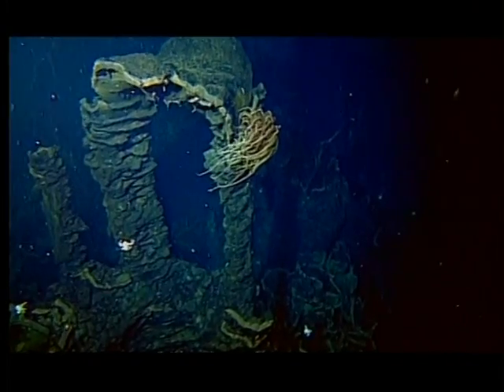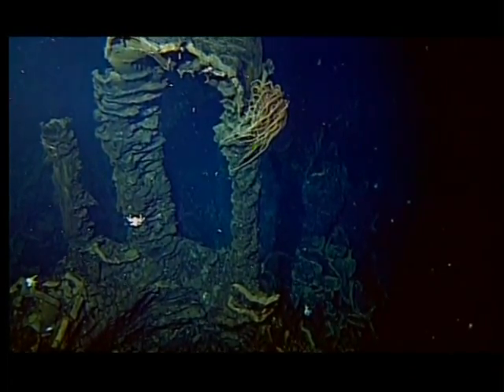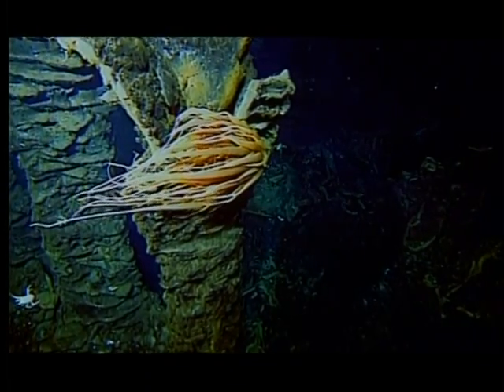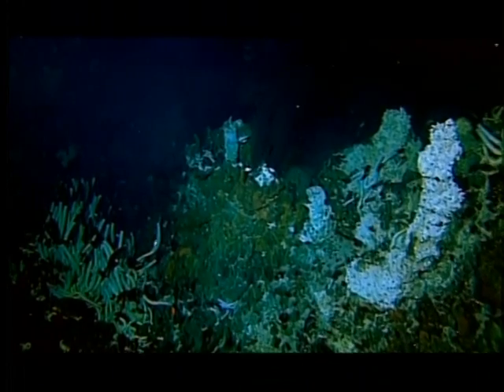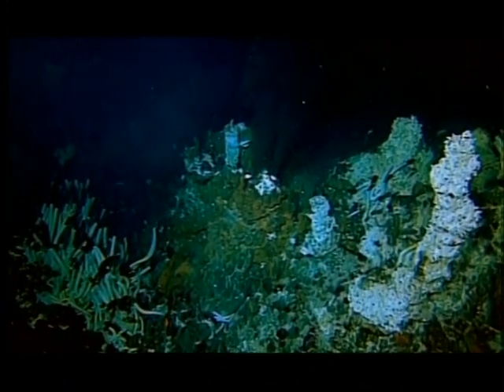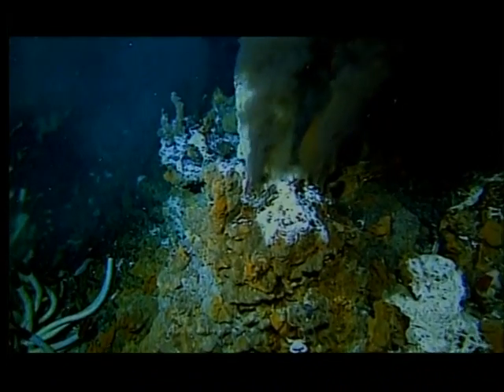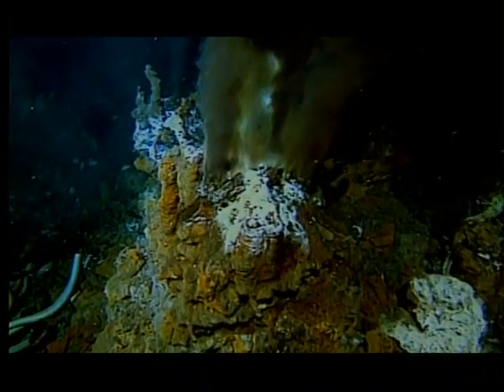This cold, dark environment seems a fruitless place to look for living organisms. But the depths of the Earth's oceans prove that life can flourish in the most unexpected places. In the 1970s, the lights and cameras of deep-diving submersibles discovered vents erupting hot water from the ocean floor.